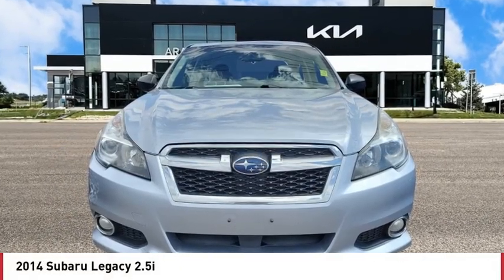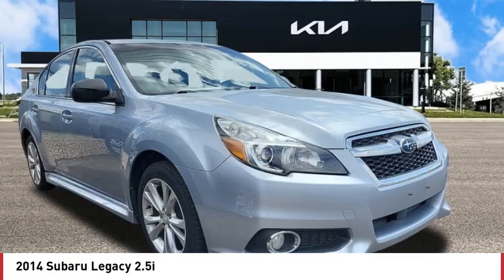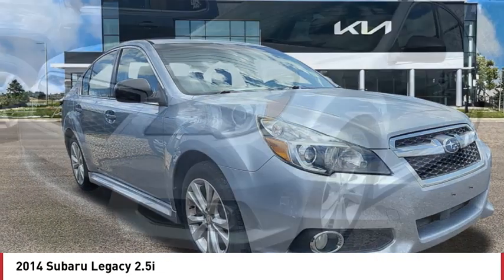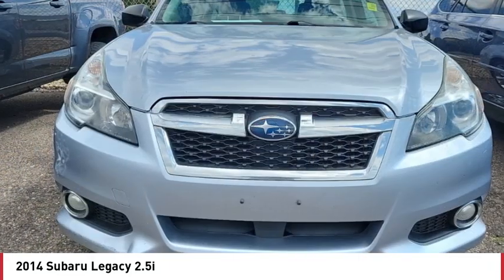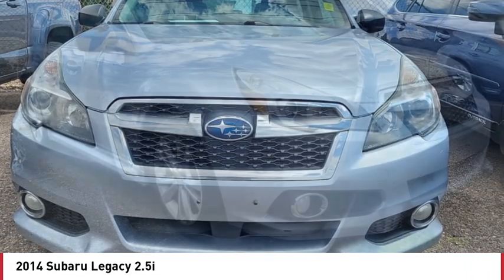We are pleased to show you the 2014 Legacy. The Subaru Legacy offers a roomy interior and a dynamic drive you feel every second you're in the driver's seat. It's a refreshing alternative to the alternatives.